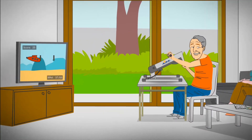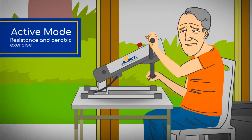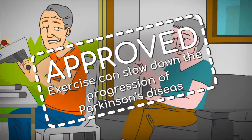Thanks to the APT, Parkinson's patients can exercise safely and comfortably at home. Passive and passive assist modes can help facilitate the initiation of movement and increase cycling speed to achieve a better outcome.